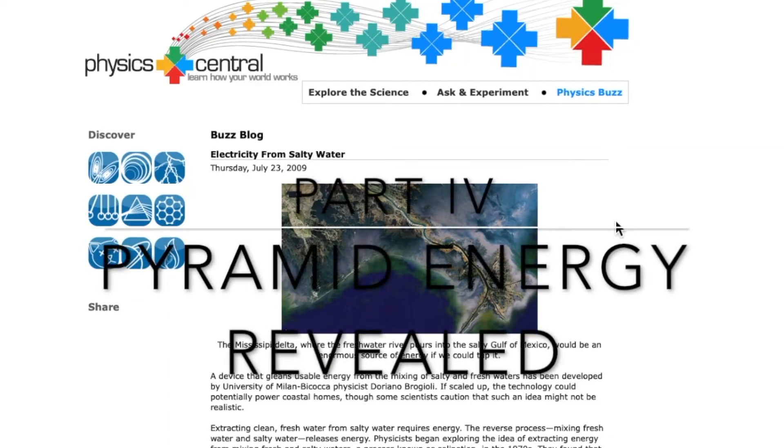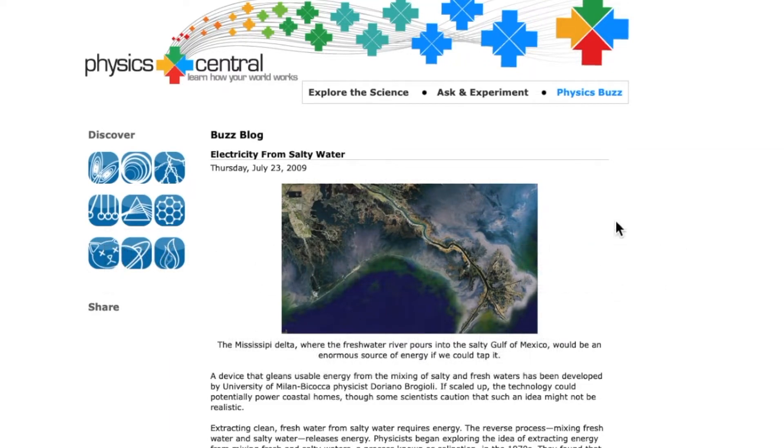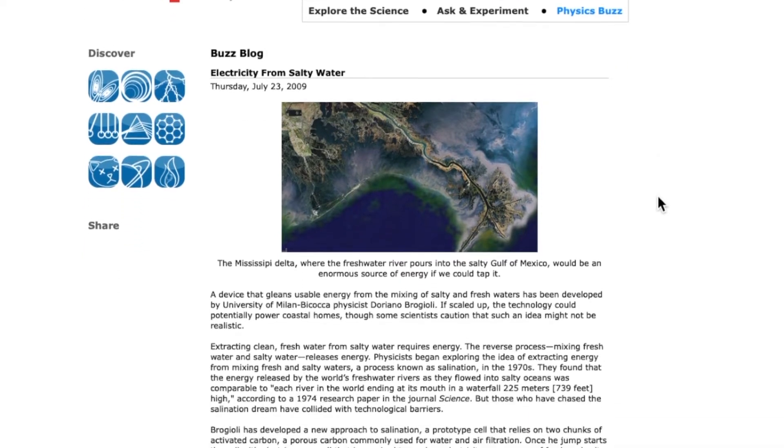Part four of my series on how the pyramids generated electromagnetic energy. This is from Physics Central, an article from July 23, 2009, entitled 'Electricity from Salty Water.'